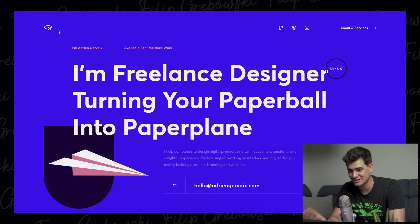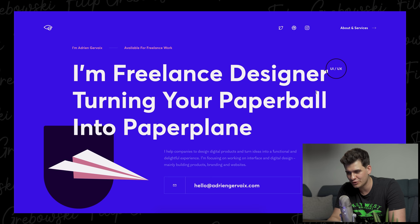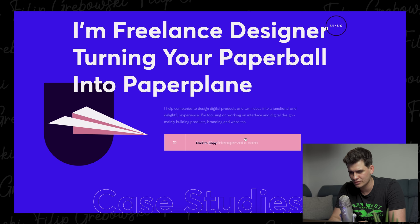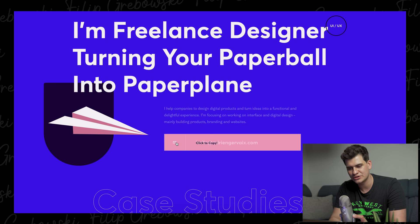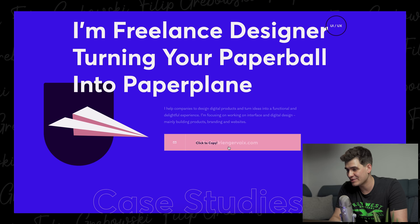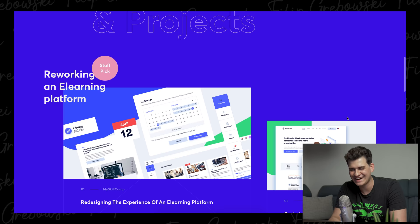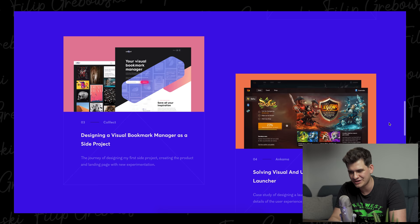Jumping onto the third website now — Adrian Gervaix. I love this blue color. I think it's very much a startup 2021 theme — very simple. 'I'm a freelance designer turning your paper ball into paper plane.' That's pretty cool. He gives a little information about what he does and a nice little email. But I don't like this 'click to copy' text. Rather than that, what he should have done is change the icon to a copy icon — that would have been much smoother. It's like the cherry on the cake that's just not there. Redesigning the experience of an e-learning platform — he has everything set up one, two, three, four. I do like that, it's really nice.